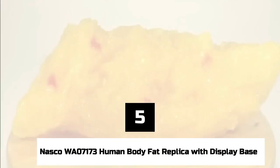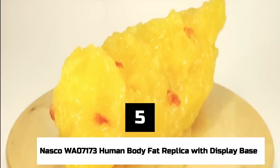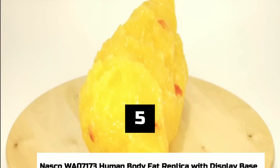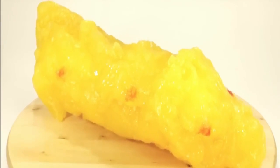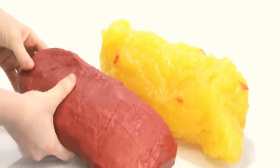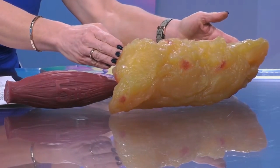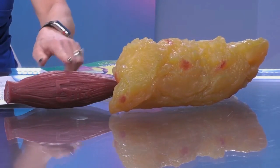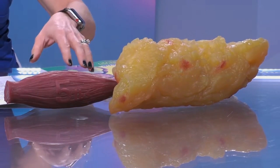Number 5: NASCO WA07173 Human Body Fat Replica with Display Base. A copy of a pound of human body fat, made for educational purposes and anatomically accurate, is a strange and disturbing thing to have around the house. However, reviews praise it for helping people lose weight, as a vivid lesson of how bad it can be for the body to eat too much good-tasting food.